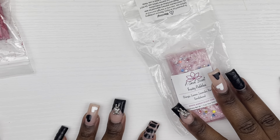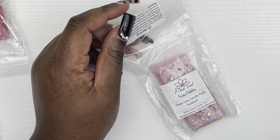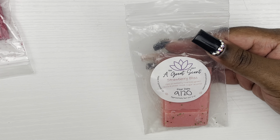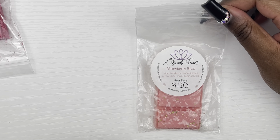We have a few samples and scents that were given to me. My aunt gave me this scent from a company called Great Scent — I've never purchased from them. It's Fruity Pebbles, which is orange, lemon, lavender, vanilla, and sandalwood. It's very strong on cold so I know it's gonna be powerful warm. She also gave me Strawberry Bliss, which is ripe strawberry nuances, green accord, sheer sugar accents — some notes I've never seen before, but we'll see.